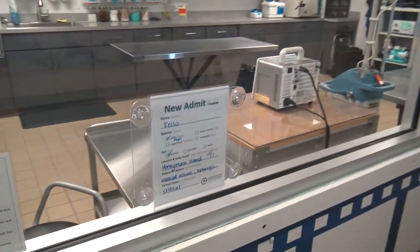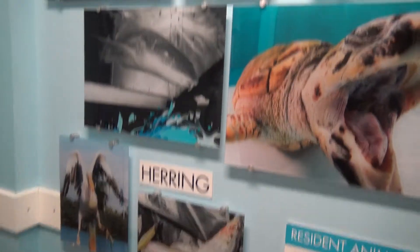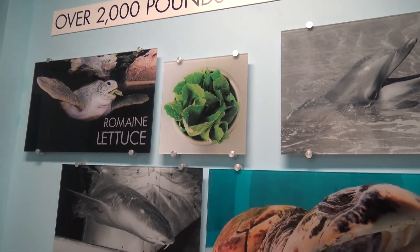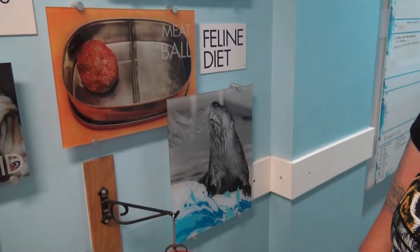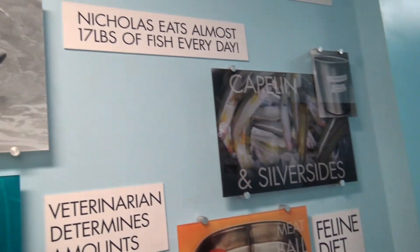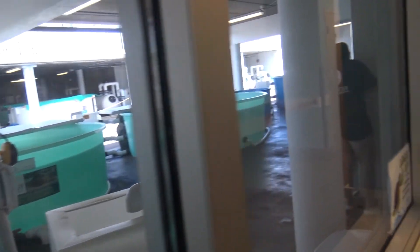We actually have their animal hospital. Here we have their ICU. Interesting seeing what they all eat — over 2,000 pounds of restaurant quality fish every month. You see the turtles eating some homemade lettuce, pelicans eating some herring, turtles eating some squid. Feline diet for the otters. Nicholas eats almost 17 pounds of fish every day — that's a lot of fish.